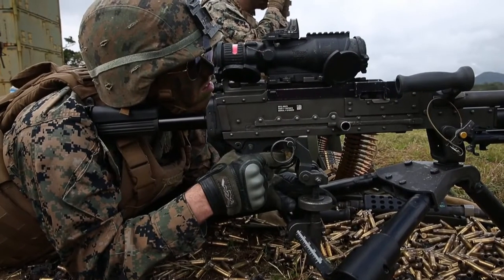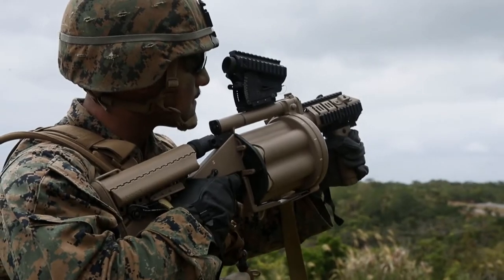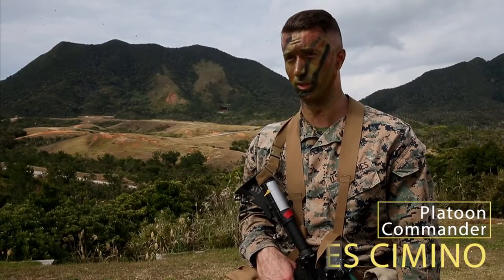Today we are constructing a range so we can conduct tables 1 through 5 for the machine gun gunnery tables, as well as HE tables of fire throughout the course of this week.